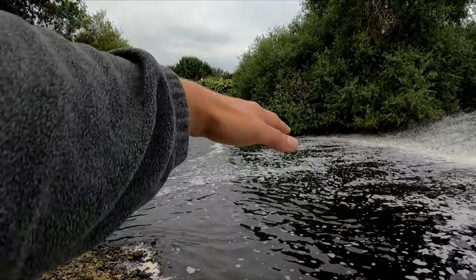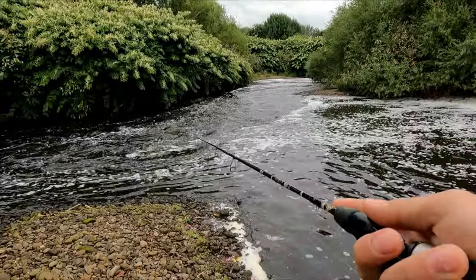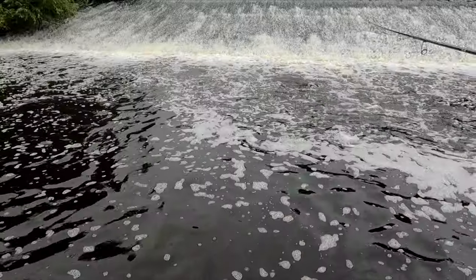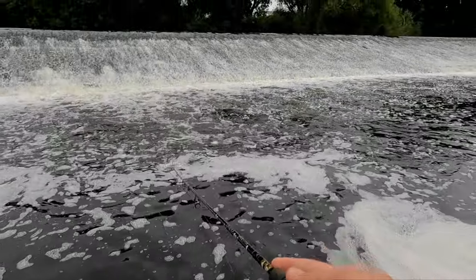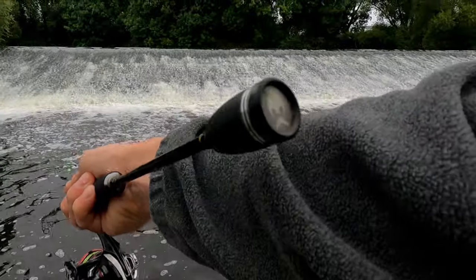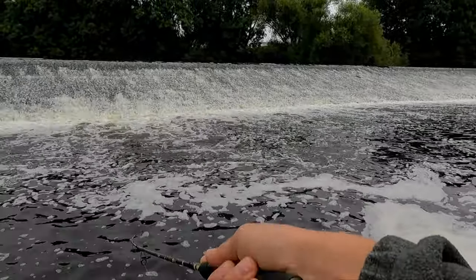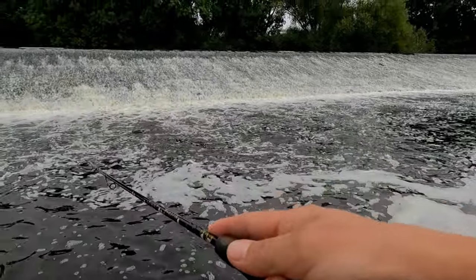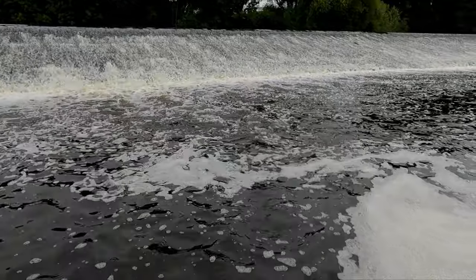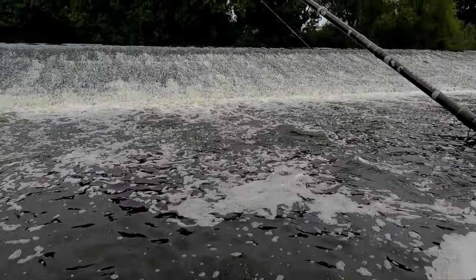Where faster and slower water connects, it's always a good place like this. It's not a big one, but still — oh, that's a trout! I need a net for that one.